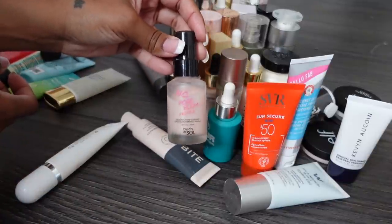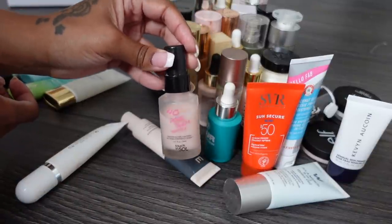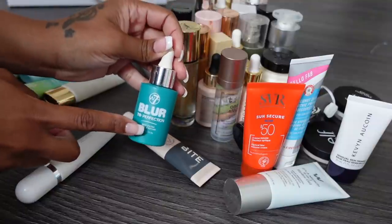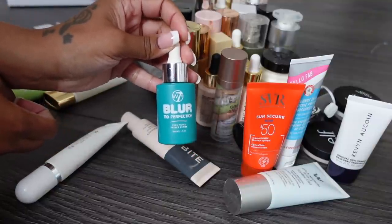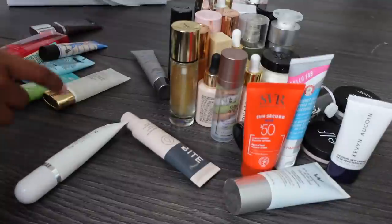This one I've used quite a bit but I don't really notice a difference when I use it compared to my other blurring primers, so I'm gonna get rid of this. This one's meant to be a dupe for the Fasali one but I don't think it's as good as the Barry M one, so I'm getting rid of this one too.